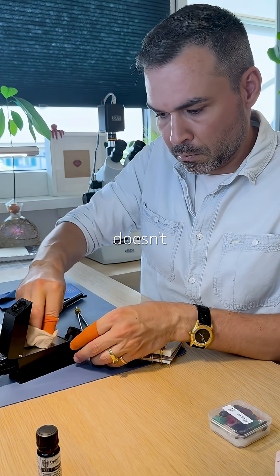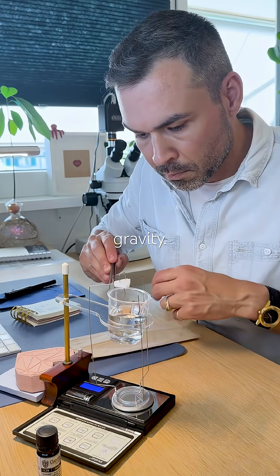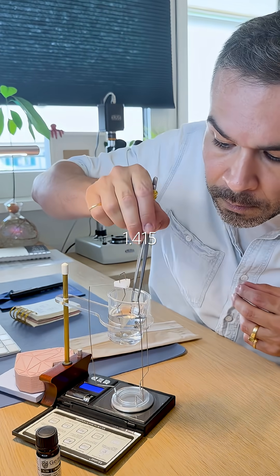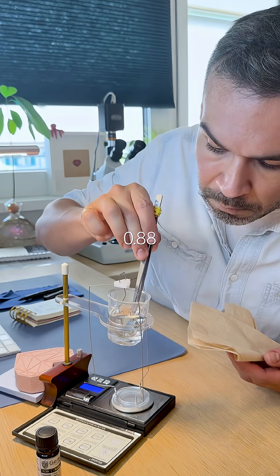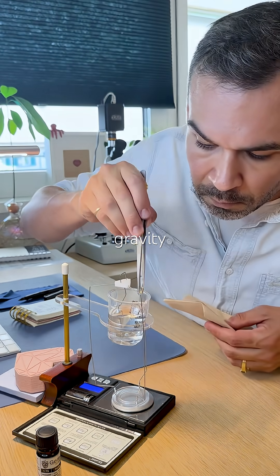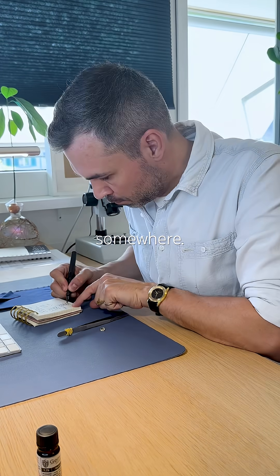Refractive index alone doesn't give me a definitive verdict, so I move on to specific gravity. In air it weighs 1.415 carats and underwater 0.88, which gives me a specific gravity of 2.64 — and I double-checked to be sure. Now we're getting somewhere.